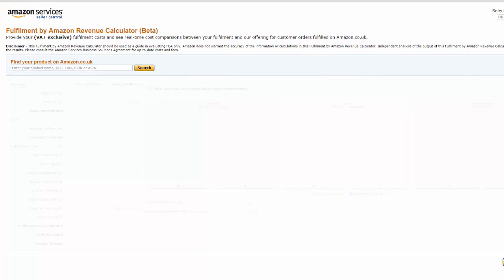You would use a tool called the Amazon Services Sell Essential Fulfillment by Amazon Revenue Calculator, currently in beta. With this tool, you can find out exactly how much Amazon intends to relieve you financially for each item they stock on the marketplace, which is a few gazillion.